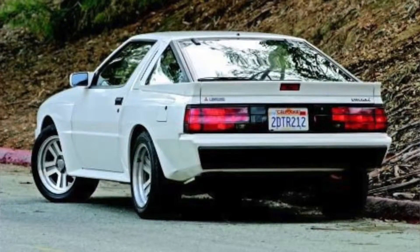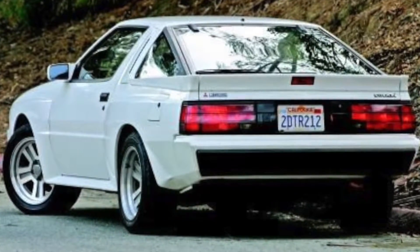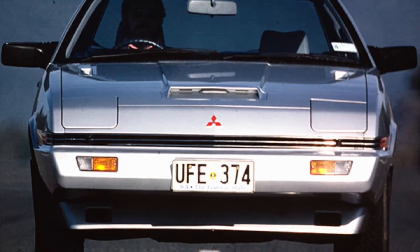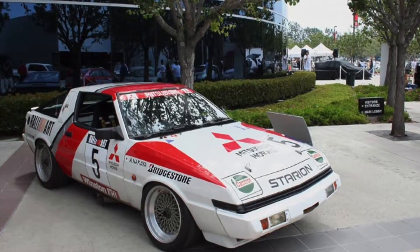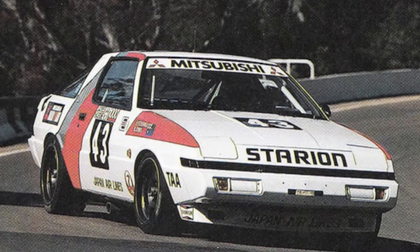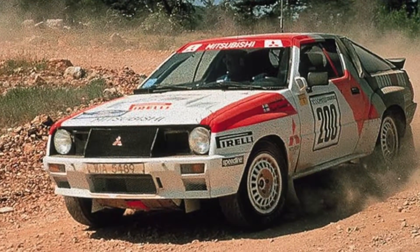It was Mitsubishi's answer to Nissan's 300ZX, Mazda's RX-7, and Toyota's Supra. Only in production from 1982 to 1989, this car was as scrappy as a middleweight fighter and had enough clout to back it up. What kind of car is it?